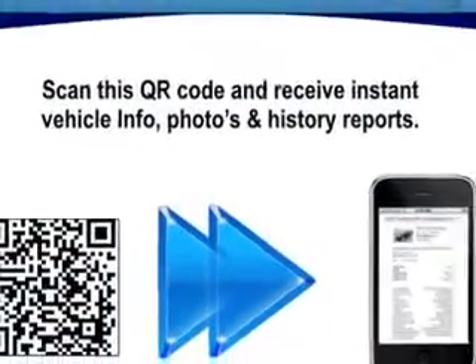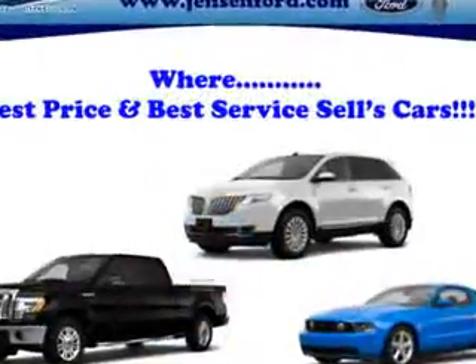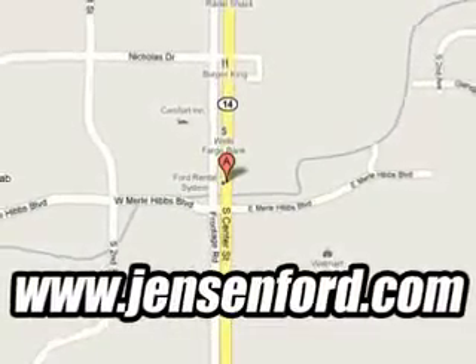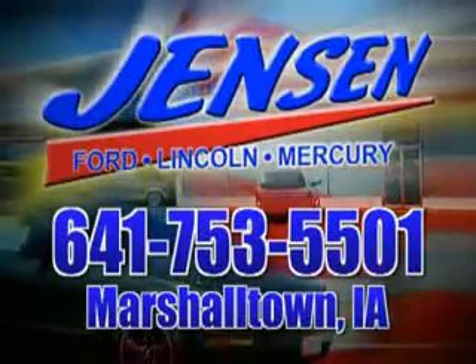Enjoy the drive and have peace of mind in this 08 Ford Fusion. See us at Jensen Ford Lincoln today. At Jensen Ford, the only deal we can't beat is the deal we don't get a chance to see.